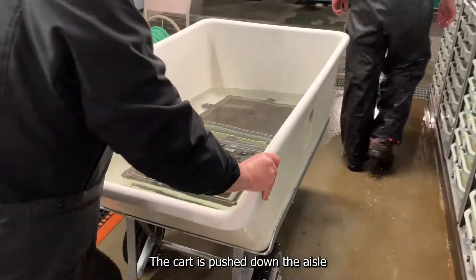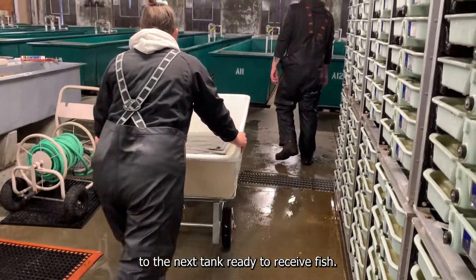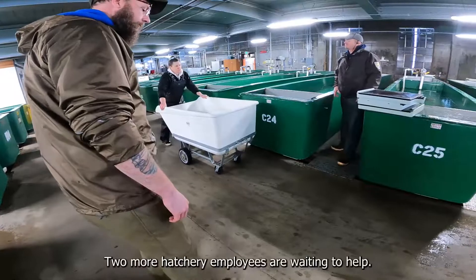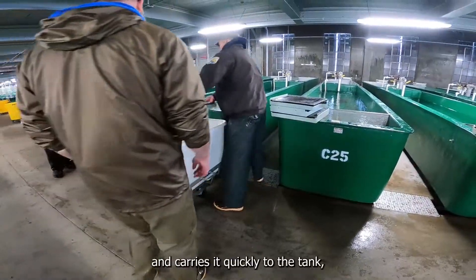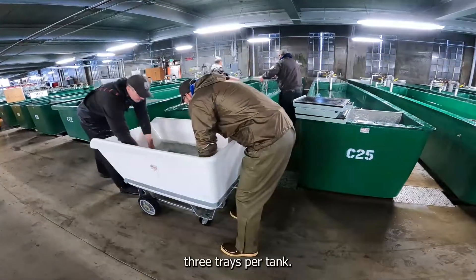The cart is pushed down the aisle to the next tank ready to receive fish. Two more hatchery employees are waiting to help. Each person takes a tray and carries it quickly to the tank — three trays per tank.